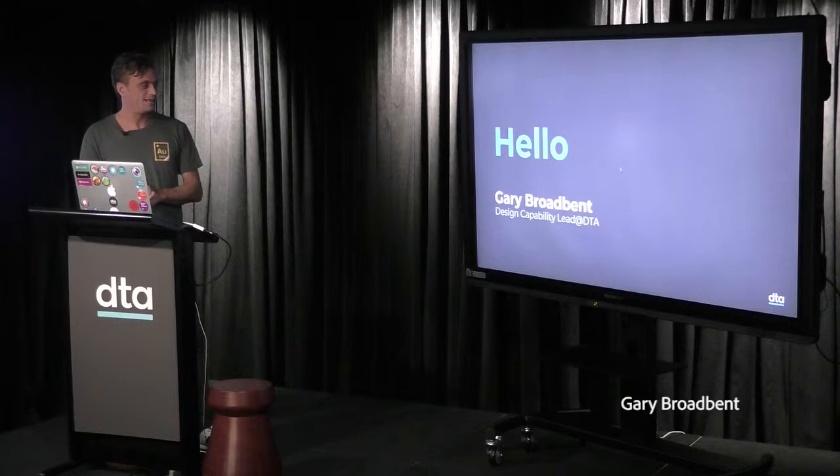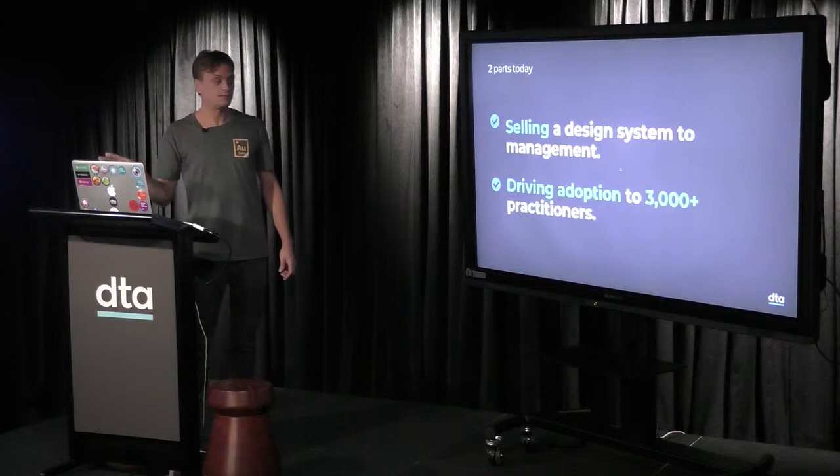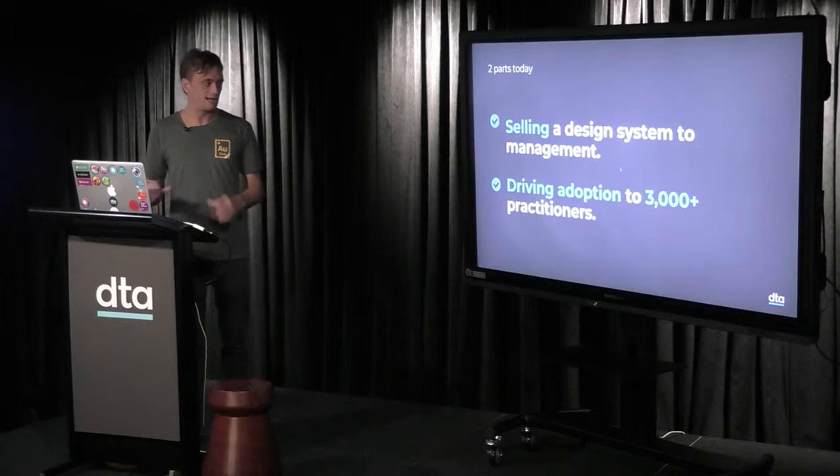Hi. I'm Gary Broadbent, the Interaction Design Capability Lead at the DTA. My talk is in two parts today, so I'll be as quick as I can. Jack actually touched on some of this already, like selling a design system to management — that's our learnings, some tips and advice from the DTA. The second part is around driving adoption.